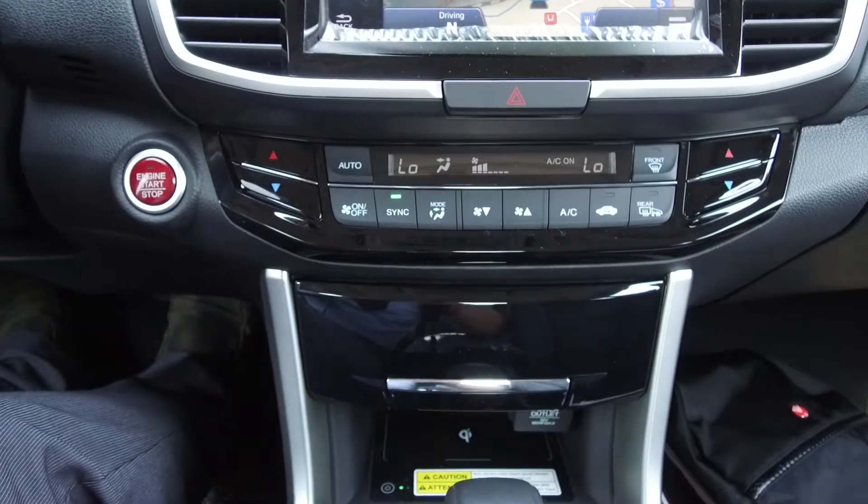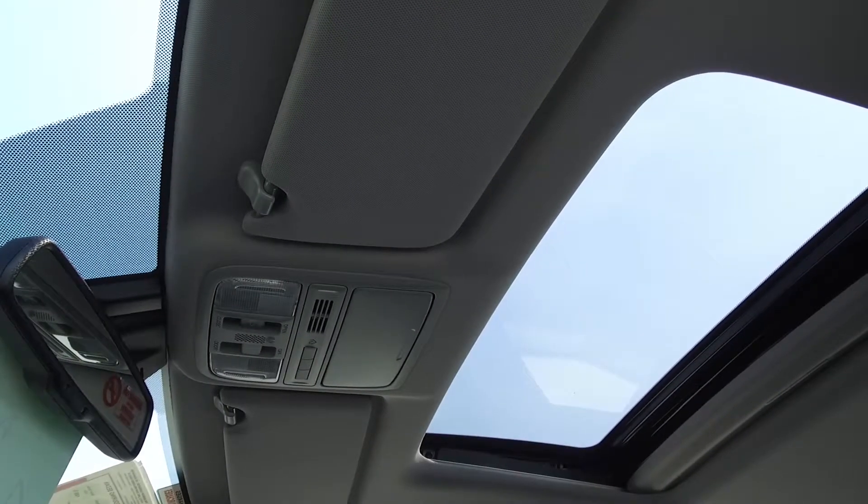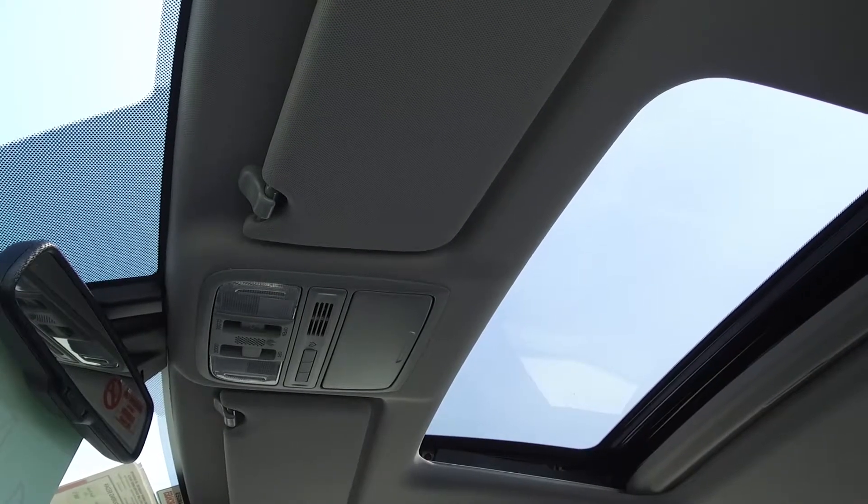We also have automatic dual zone climate control, heated seats, three syncable garage door buttons, a glasses holder, and a sunroof.